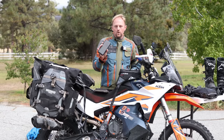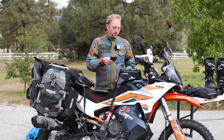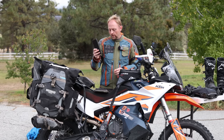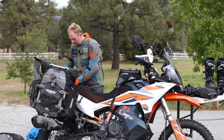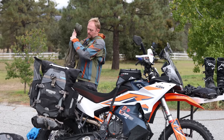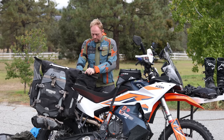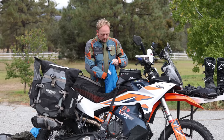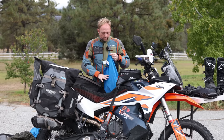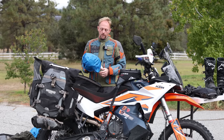I carry an Anker 25,000 milliamp-hour charging pack — great for charging devices in your tent at night, and you can recharge it in your tank bag while riding. So you can charge GoPros, cameras, phones, tablets, whatever you need. In the other pannier I keep my Ectotherm heated jacket stuffed into the waterproof MOLLE pouch. For food I use Peak Refuel meals — I probably carry too much food. I had Starbucks Via instant coffee, some vegetarian Peak Refuel options, and breakfast packets, but we didn't end up out as long as we thought and you can buy food along the way.